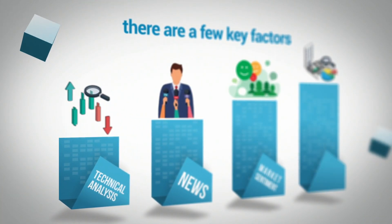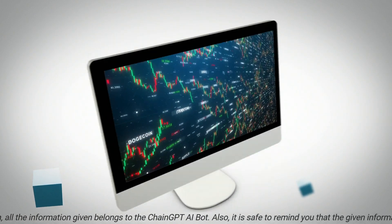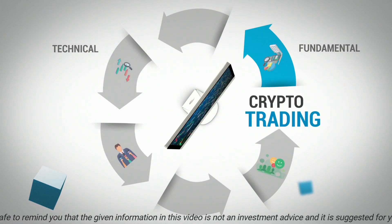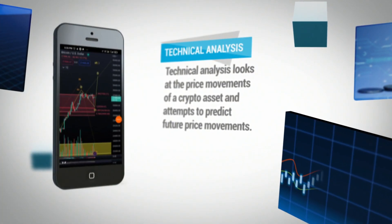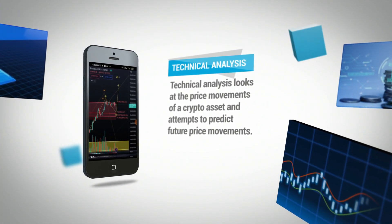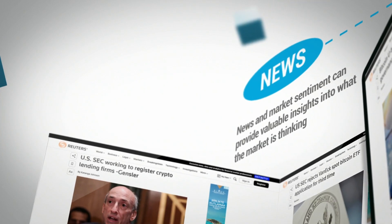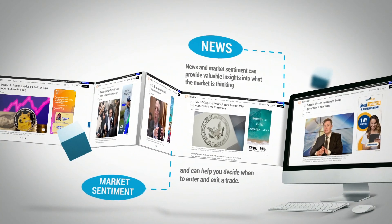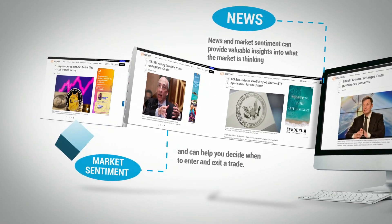When trading crypto, there are a few key factors that you should pay attention to. These include technical analysis, news and market sentiment, and fundamental analysis. Technical analysis looks at the price movements of crypto assets and attempts to predict future price movements. News and market sentiment can provide valuable insights into what the market is thinking and can help you decide when to enter and exit a trade.